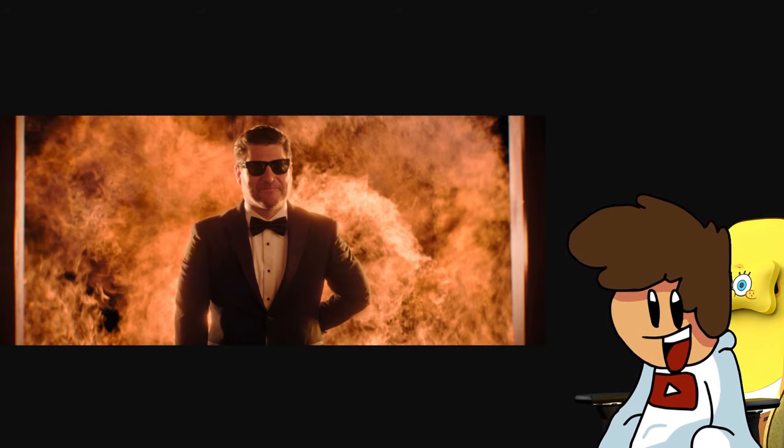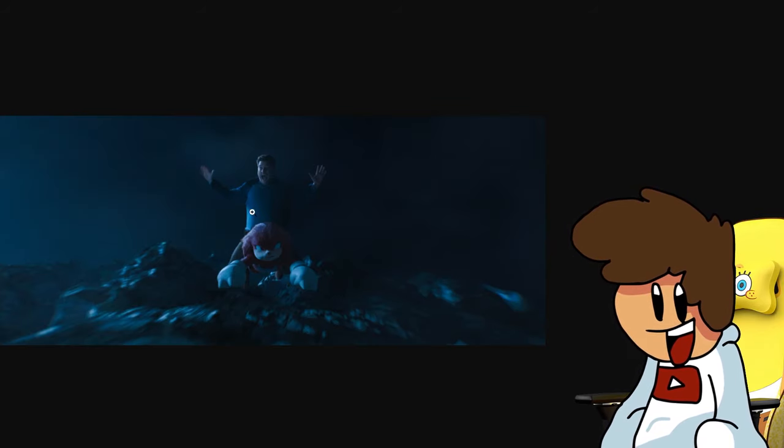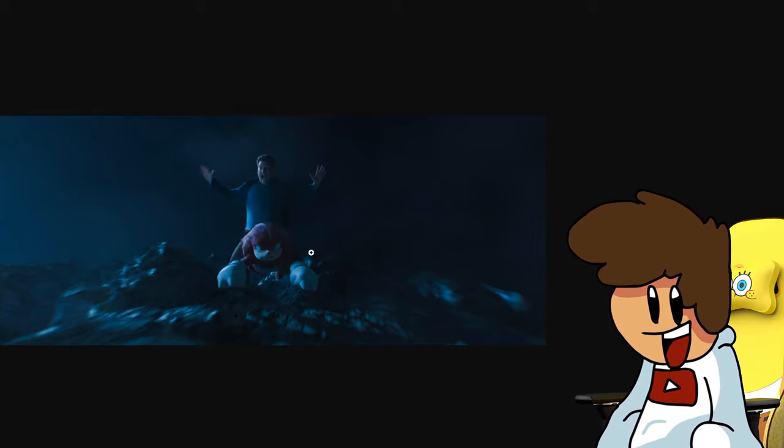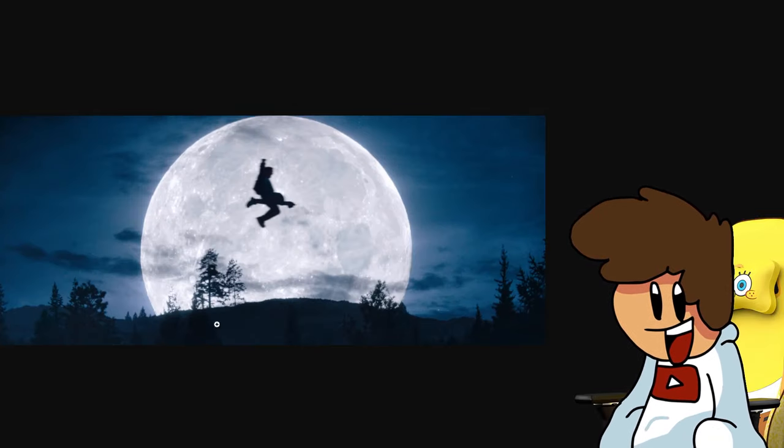Wade looks sick here. Next image we have is a photo of Knuckles and Wade falling, and Knuckles is kind of doing his gliding thing. Wade looks absolutely horrified for his life, which is a fair reaction. But Knuckles appears to be using his famous gliding ability, which is so sick that they've actually put it in the show — look at him using his gliding ability.